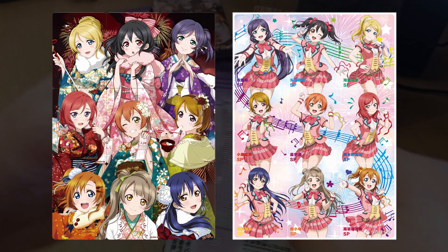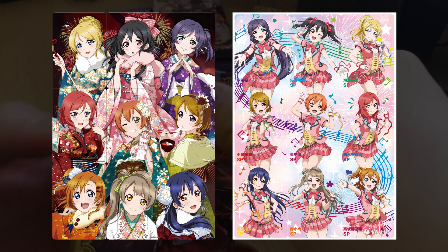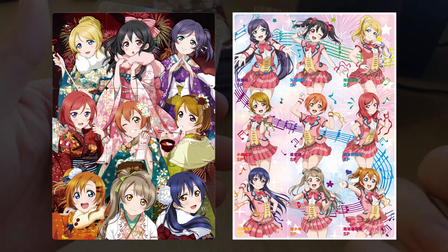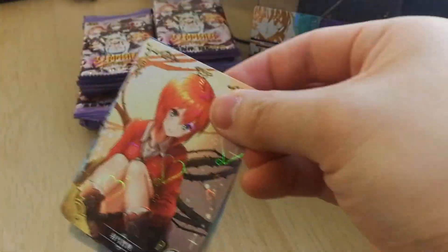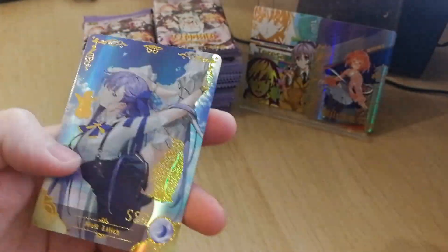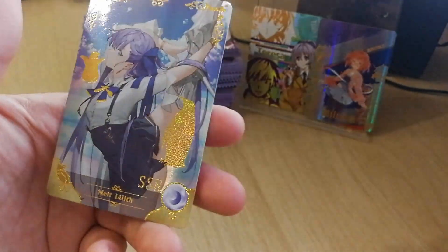The final rarity in Goddess Story is SP. SP has only been introduced in the premium box for Love Live girls. SPs are double-sided reversible cards — on both sides of the card you get some nice artwork. Usually on normal Goddess Story cards the back has some information about the girl, a very poorly machine-translated Chinese description with some stats. But with the SPs, you get nice artwork on both sides.